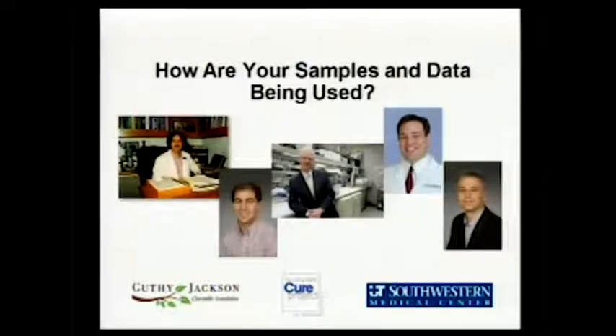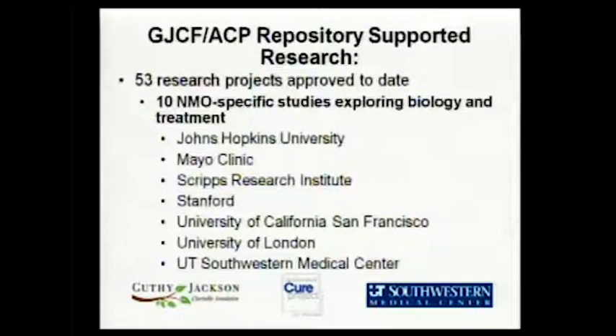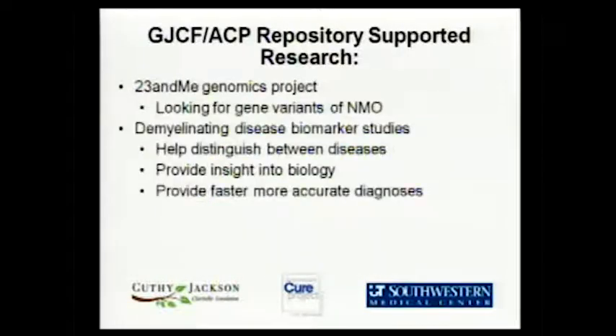How are your samples being used? Today, Accelerated Cure Project has sent out samples to about 53 projects, and 10 of them have been NMO-specific, going out to places I've listed. Additionally, there's been work with 23andMe on a genomics project, and work with other groups who are interested in finding biomarkers that help distinguish between the different diseases.